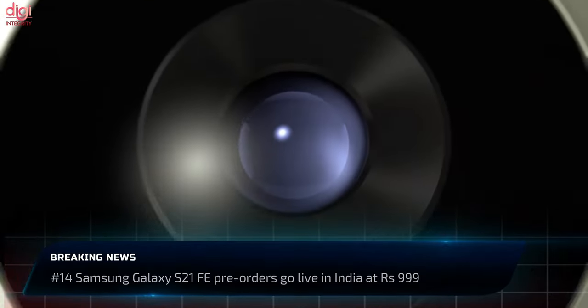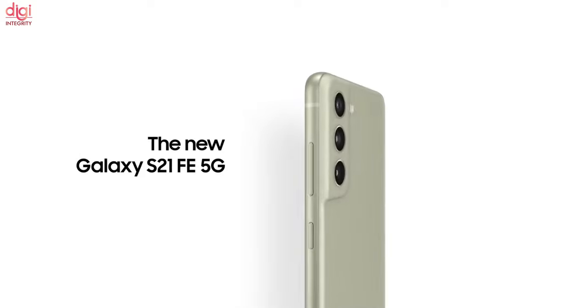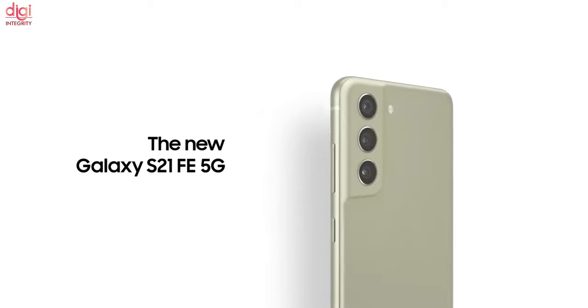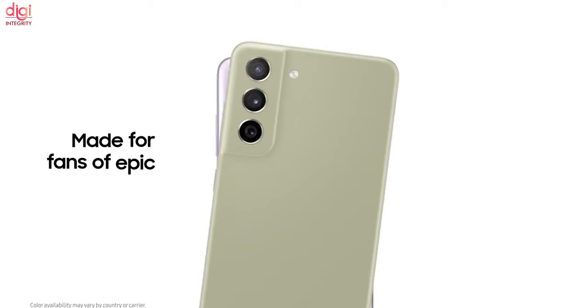Pre-orders for the Samsung Galaxy S21 Fan Edition can be placed on the official Indian website until January 10th, with customers able to pre-order by paying just Rs 9.99. The Samsung Galaxy S21 Fan Edition price is rumoured to be around Rs 52,000.